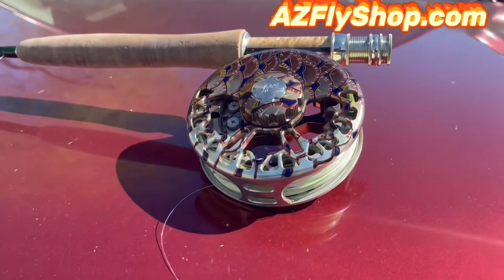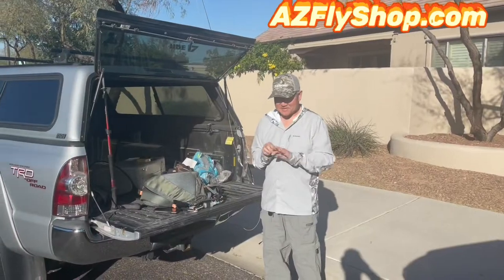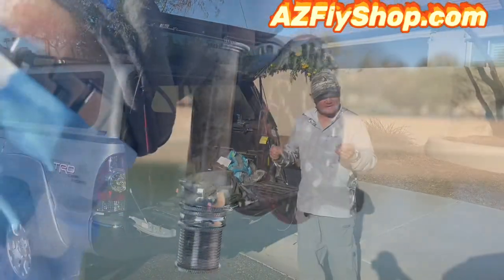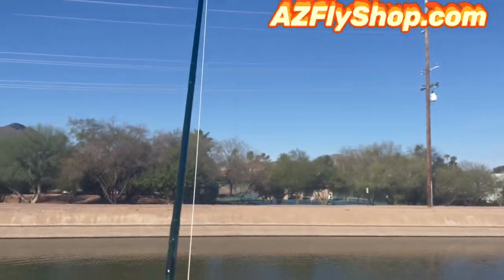Hey folks, Chris Rich, AZ Fly Shop. Welcome back to the channel. Got out to do some carping on the canal. We got the accumulator out there. We had the fish whisperer out there. Didn't take long for the action to start up for me.